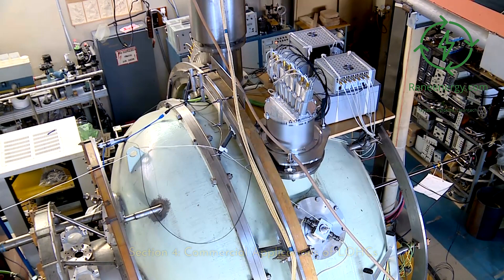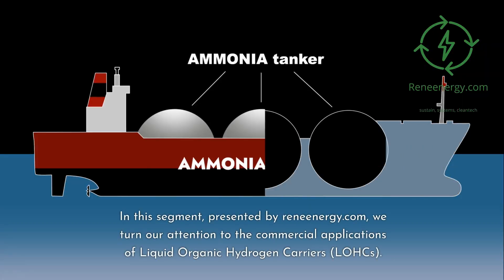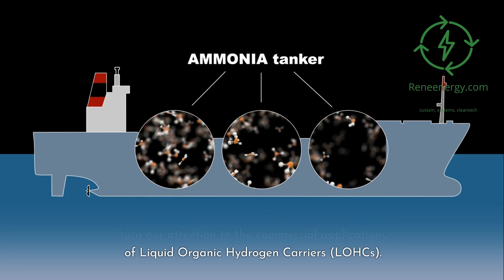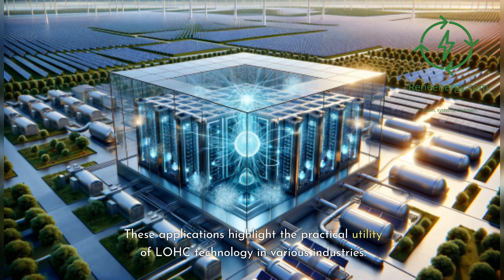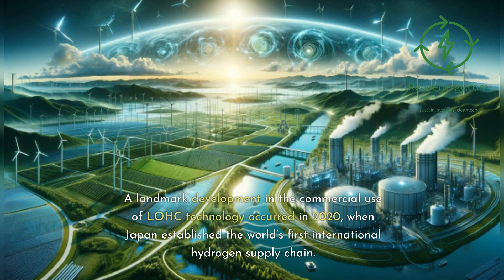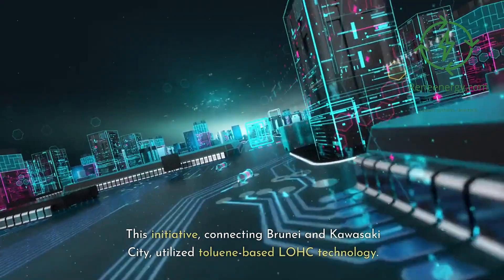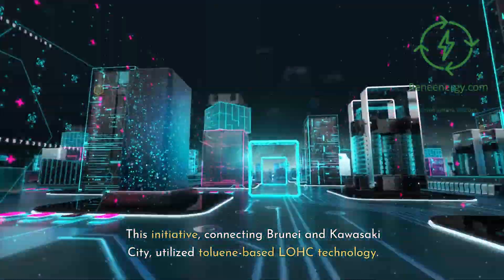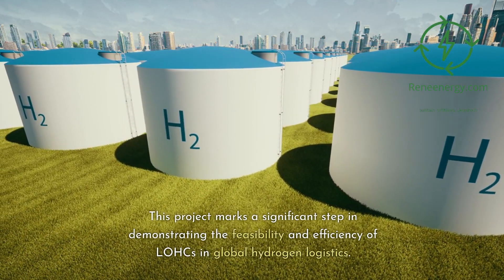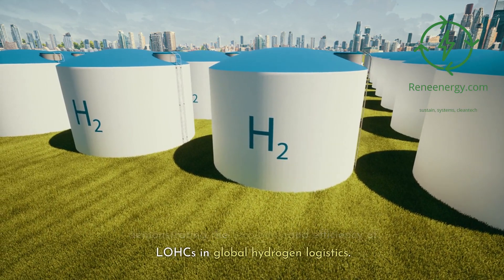Turning to the commercial applications of LOHCs: a landmark development occurred in 2020, when Japan established the world's first international hydrogen supply chain. This initiative, connecting Brunei and Kawasaki City, utilized toluene-based LOHC technology. This project marks a significant step in demonstrating the feasibility and efficiency of LOHCs in global hydrogen logistics.